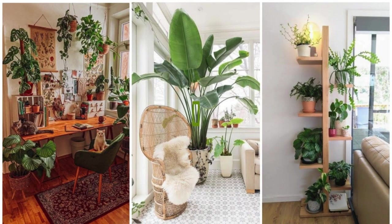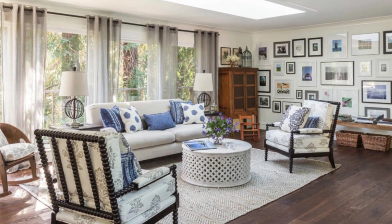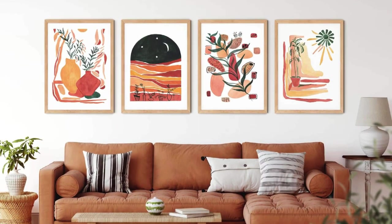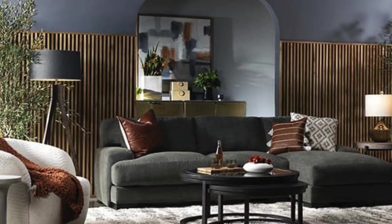A dedicated entertainment zone features a cutting-edge audiovisual setup, with a wall-mounted flat-screen television and a sophisticated sound system. Custom-built storage units elegantly conceal wires and electronic components, maintaining a clutter-free and visually pleasing aesthetic. The inclusion of smart home automation further enhances the room's functionality, allowing for seamless control of lighting, temperature, and entertainment systems with a touch or voice command.